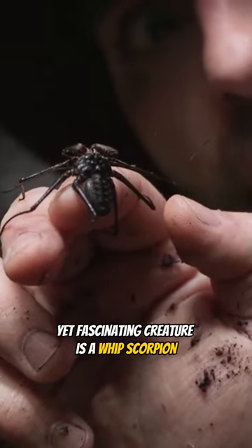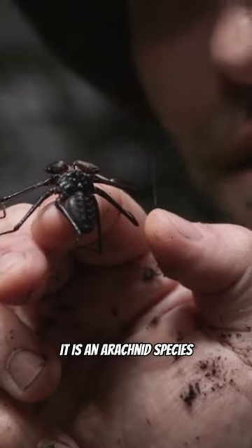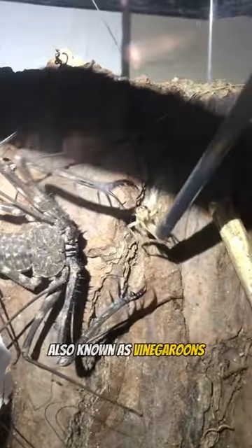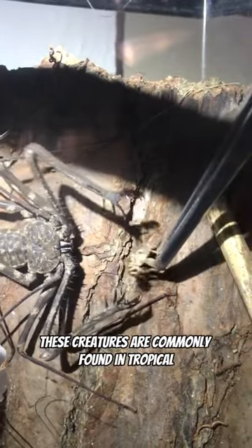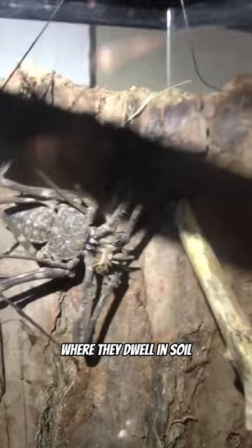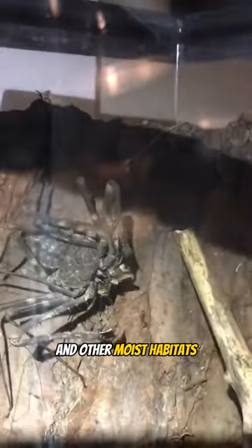This creepy yet fascinating creature is a whip scorpion. It is an arachnid species that often captures the attention of nature enthusiasts due to their unique appearance and intriguing behaviors. Also known as vinegaroons, these creatures are commonly found in tropical and subtropical regions worldwide, where they dwell in soil, leaf litter, and other moist habitats.